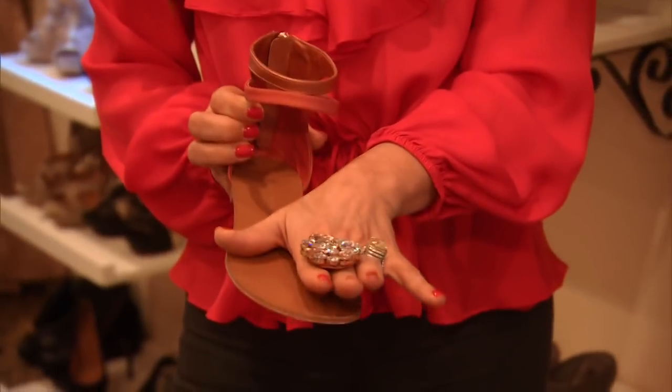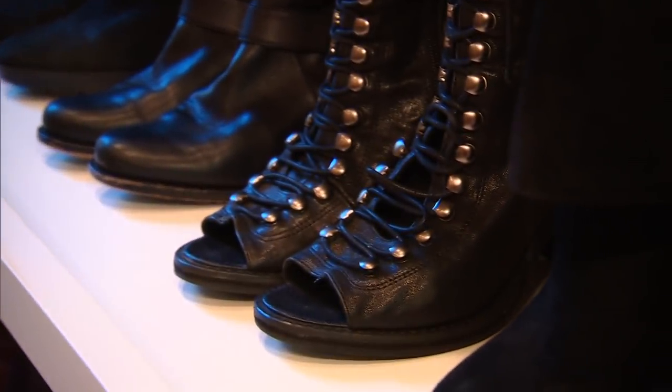I have so many styles in my shoe closet, from flats to walking boots to a riding boot to, of course, what I'm known for — my high heels.